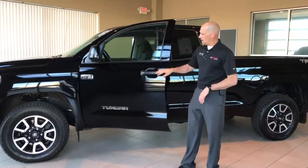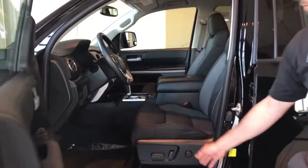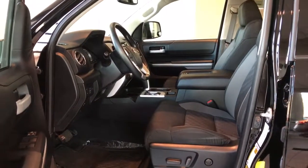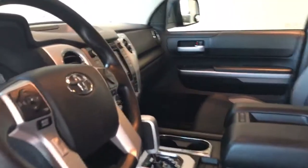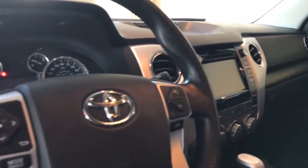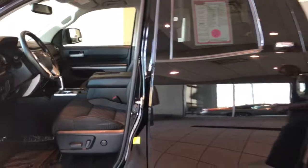This is the double-cab Tundra equipped with the SR5 package. If you'll take a look inside, what you're going to see is the power driver seat and the SR5 upgrade package, which gives you that nice center console with console shift. This vehicle is equipped with the touchscreen audio system, full Bluetooth connectivity, voice recognition, as well as an integrated backup camera. That does make it very easy to back up to things like trailers, or just backing up to the garage or in a parking lot.